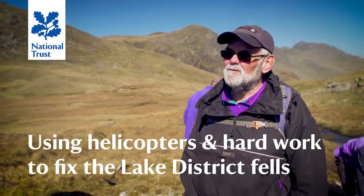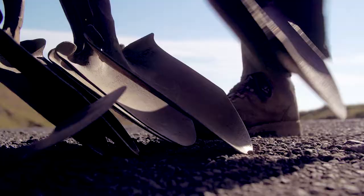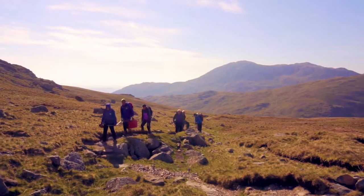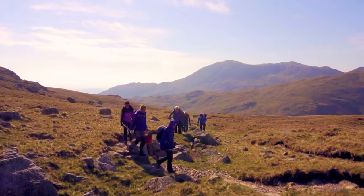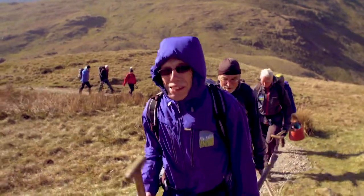It's a team effort, Fix the Fells. It really is a team effort. It's not unusual for us to walk about an hour, hour and a half into a worksite carrying tools. Certainly carrying the bars is hard work. I find those heavy. The shovels are okay.